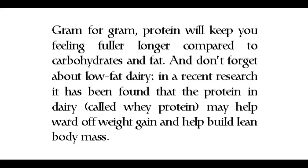And don't forget about low-fat dairy. In recent research, it has been found that the protein in dairy called whey protein may help ward off weight gain and help build lean body mass.